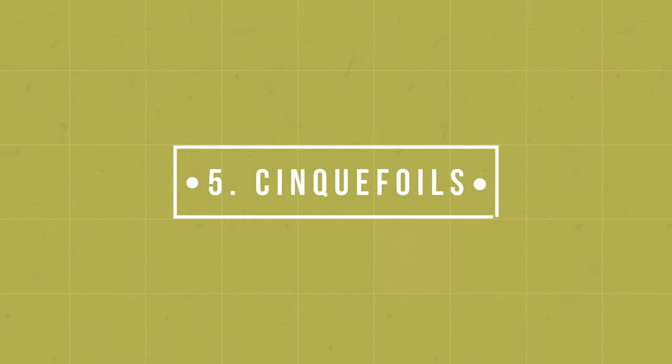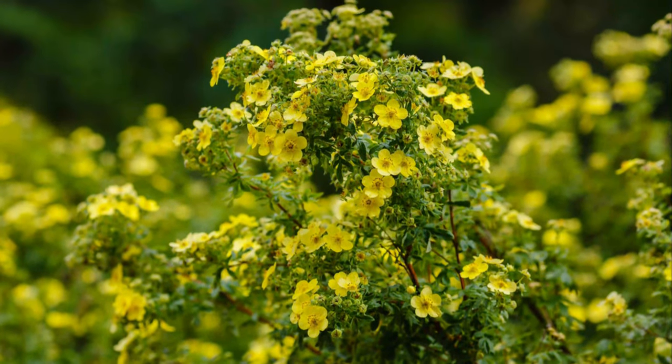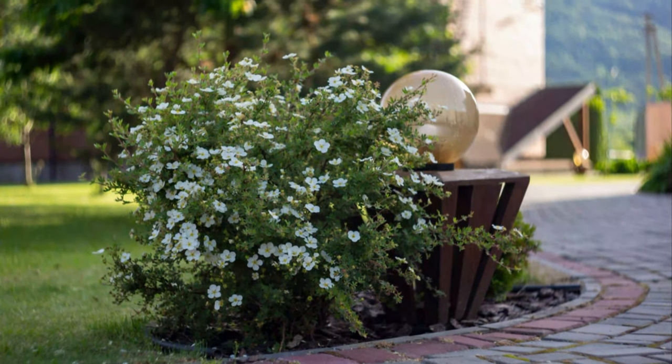Number 5: Cinquefoil. This heat-tolerant shrub grows up to 2 feet tall and offers delicate yellow blooms in the spring. It grows at a slow pace and establishes well in poor soil.